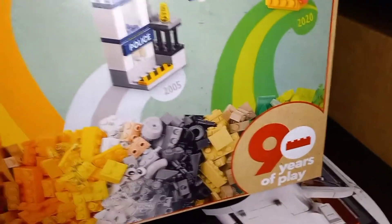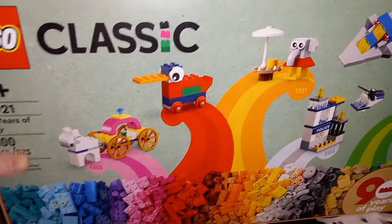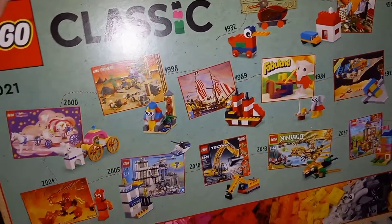I got the 90th Anniversary Classic Set — and here's a play. I'll tell you what, I like to build on the back of that thing.